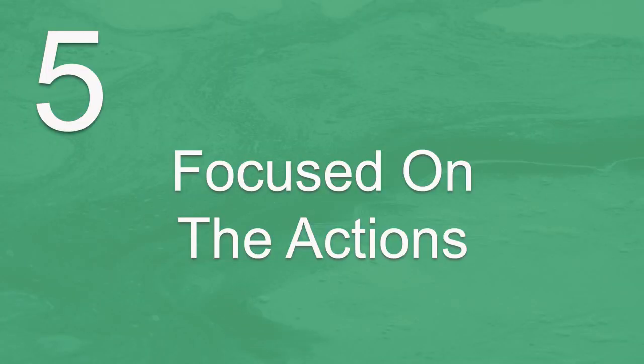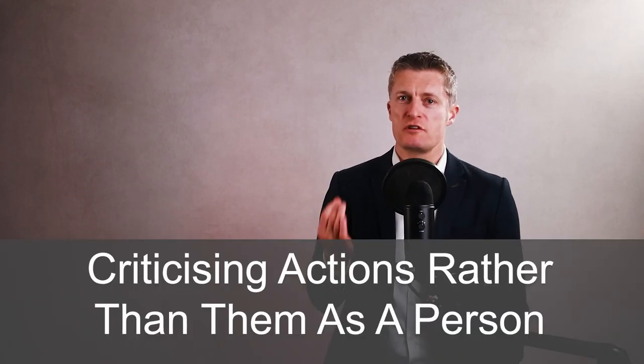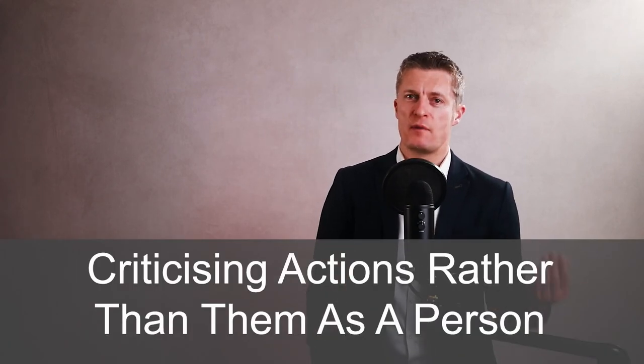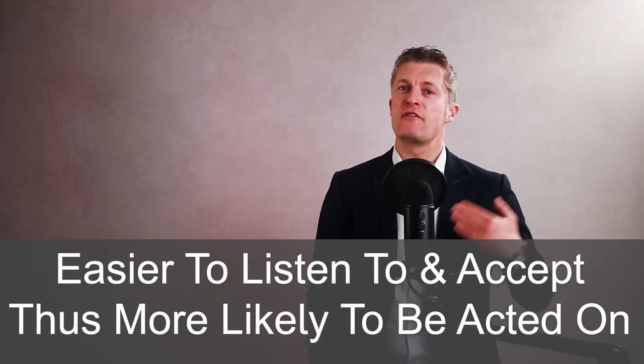Fifth, when giving useful feedback to team members, focus on the actions, not the person. Focusing on the actions or lack of actions creates much less emotionally charged feedback. If the feedback is negative, then you're criticising their actions rather than them as a person. This is easier to listen to and accept, and therefore has a better chance of being acted on. Don't make statements about the person such as 'you failed to deliver' or 'you did not do a good job.'